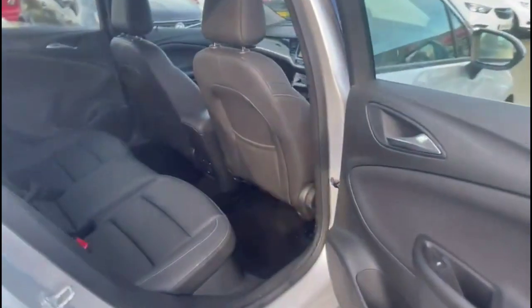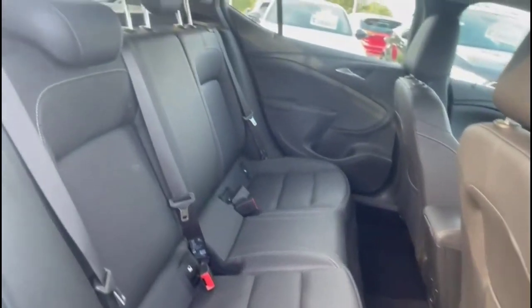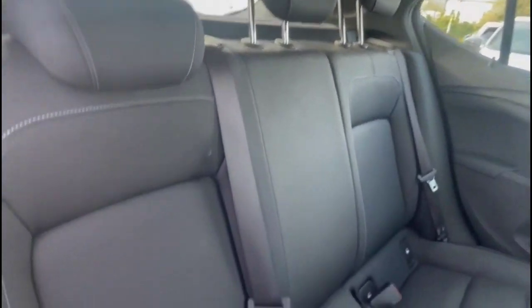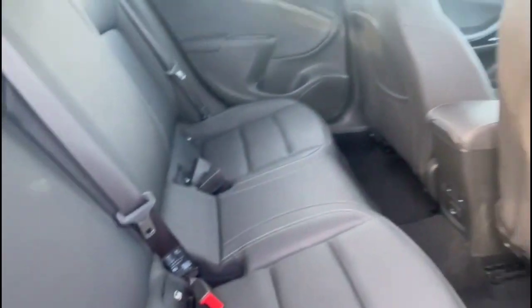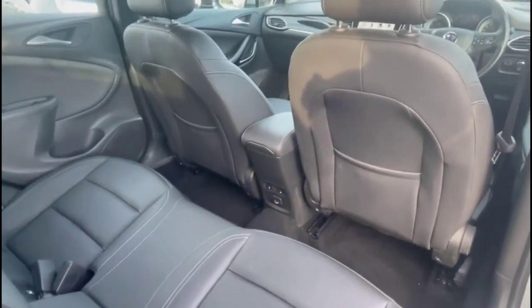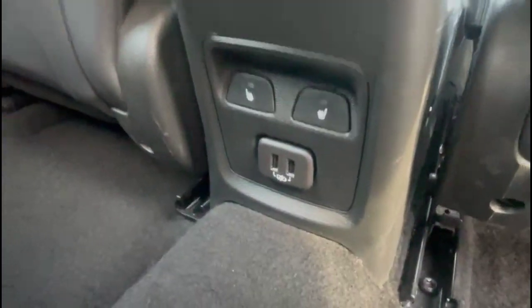Looking inside the rear, there's a spacious seating area for rear passengers, comprising individual headrests and ISOFIX provision for child seats on the outer rear seats. There is also front seat storage, rear heated seats, and a USB connection.